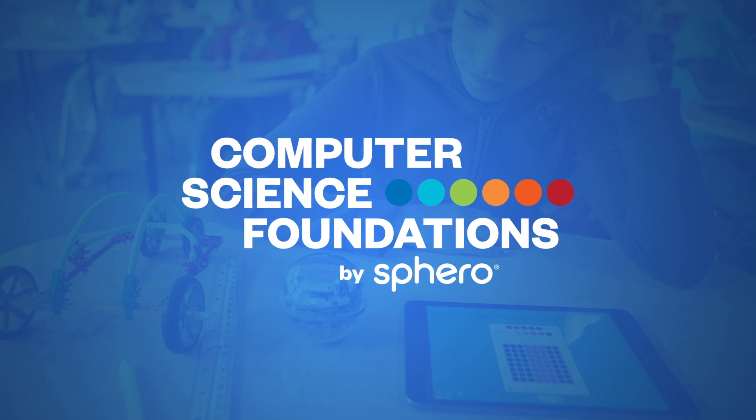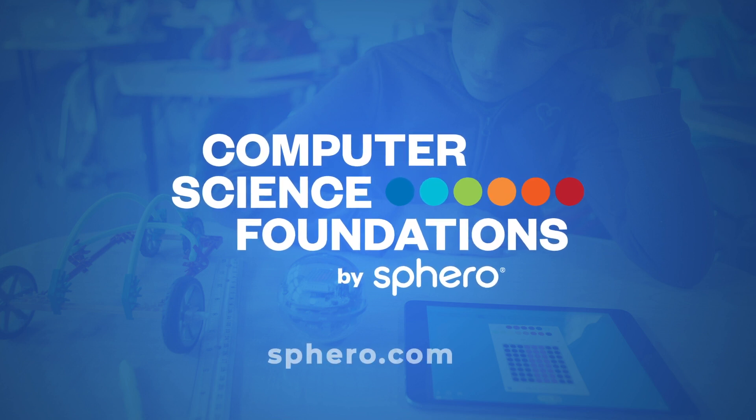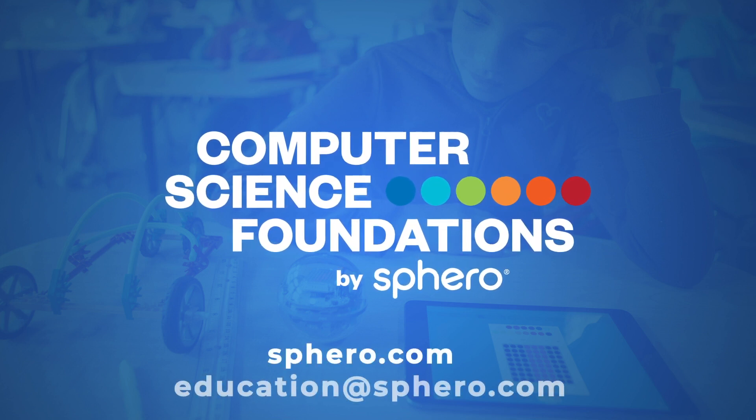For more information on Computer Science Foundations, visit SPHERO.com or contact us at education@SPHERO.com.